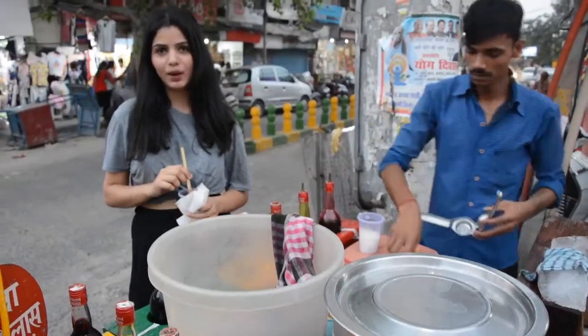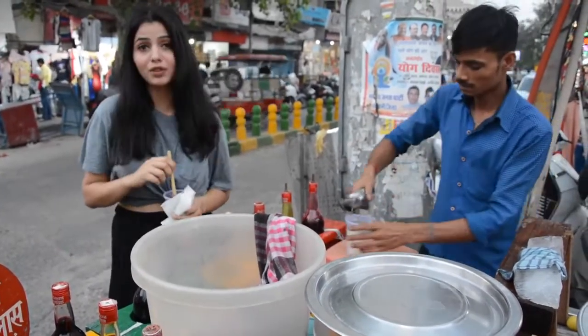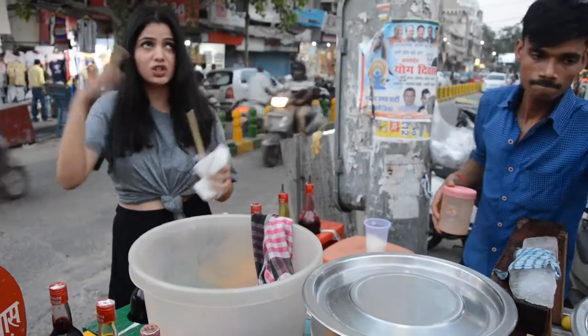It's very hot in Delhi right now and an Achuski stall is probably there in every alley of Delhi. So I also thought of cooling myself a little in this torturing summer.